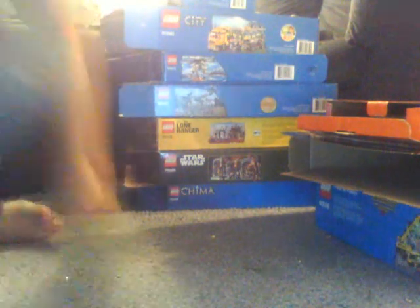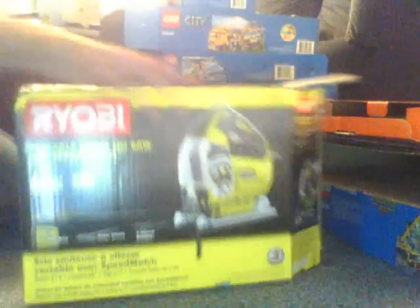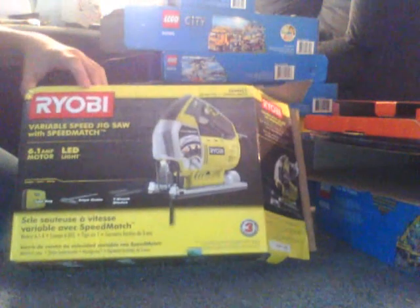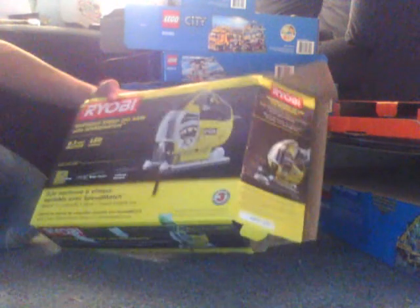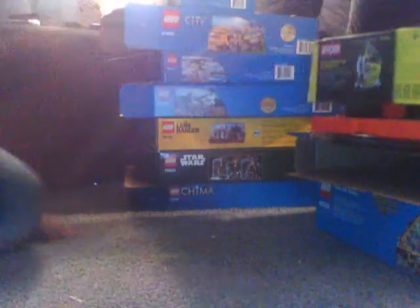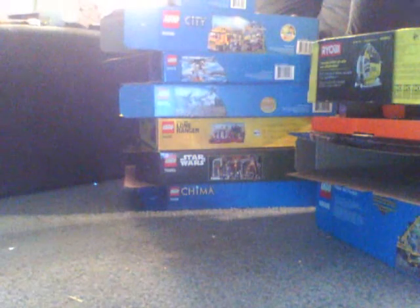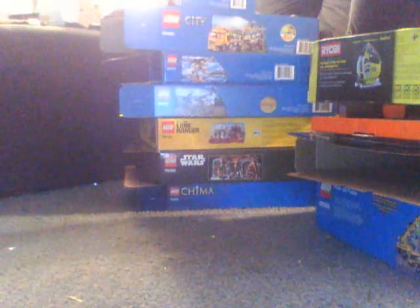This was probably my favorite non-Lego thing I got — a Ryobi saw, I'm not sure exactly how they say the name. I love this saw. I already made four or five birdhouses with it. It's a really good saw; I might do a review on it sometime. It came with some nice equipment and a case.